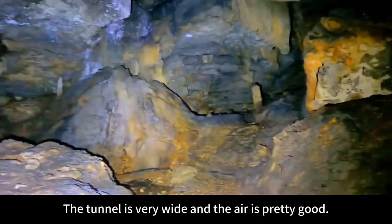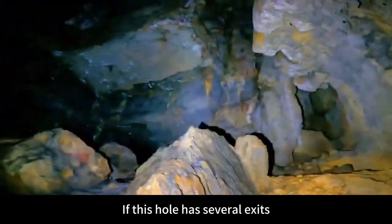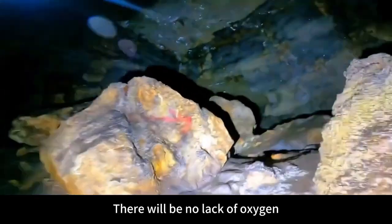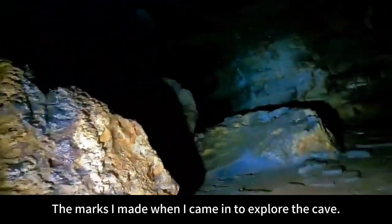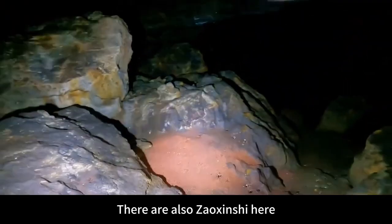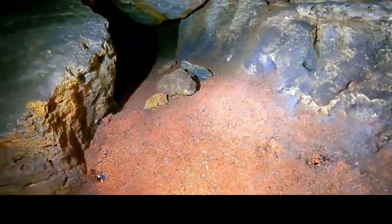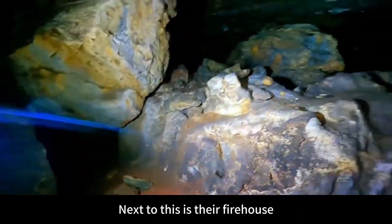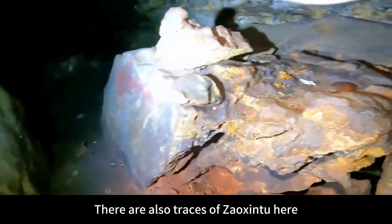The tunnel is very wide and the air is pretty good. If this cave has several exits, air can form convection inside and there will be no lack of oxygen. There are marks here made by people from the past when they came in to explore the cave. There is also red burnt soil here — maybe they burned a fire here to keep warm. Next to this is their firehouse. There are also traces of burnt soil here.